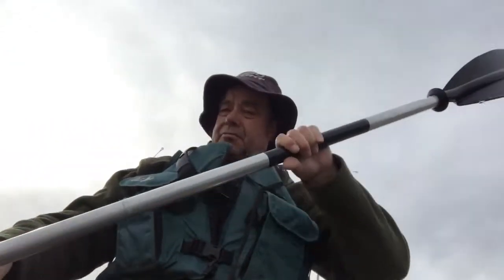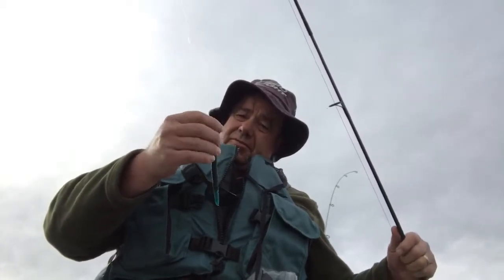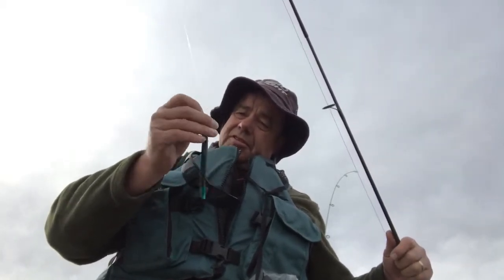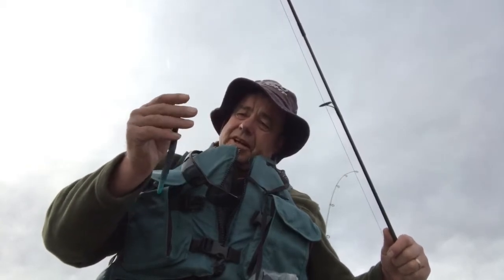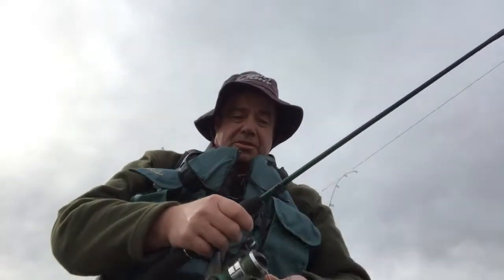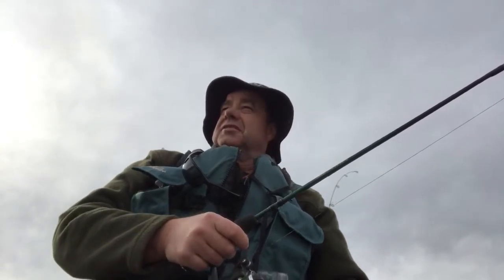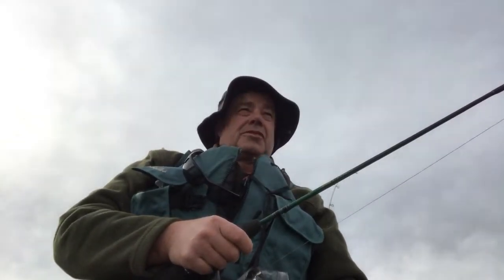Not getting any bites right off the bat. Been fishing this worm here, got it rigged up — I guess they call this the Ned Rig. There's a really good action on it, but I don't know, this water is pretty cold. Ice just came off it this week. I can see some other guys out here trying it — they got their fancy bass boats. Don't see anybody catching much fish, but good to be out here anyway.